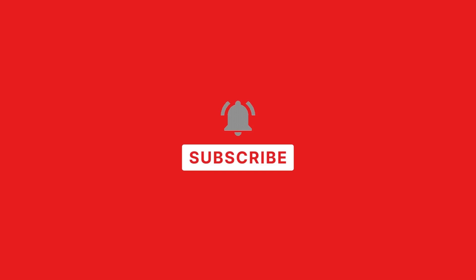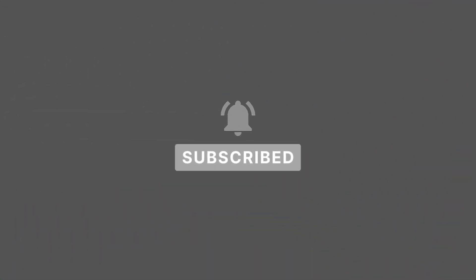Stay tuned to AutoRBX for all the latest, and let us know your thoughts in the comments. Don't forget to subscribe to the channel.